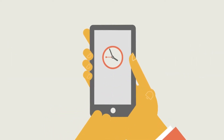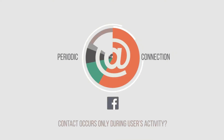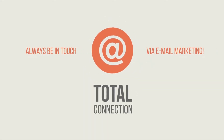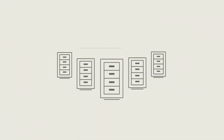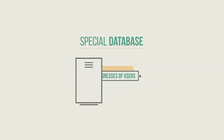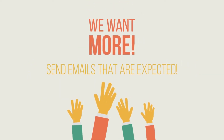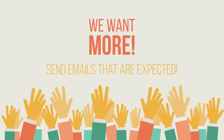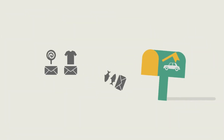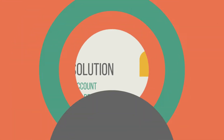1. MailChimp. MailChimp is one of the most well-known marketing platforms, known best for its flagship email marketing service, which pioneered the forever free plan for users with less than 2,000 subscribers. MailChimp offers a standard-setting drag-and-drop editor and email templates designed to meet a variety of business goals for publishers, e-commerce businesses, coaches, service providers and more.